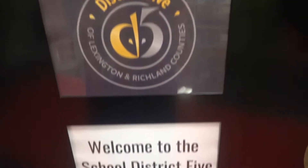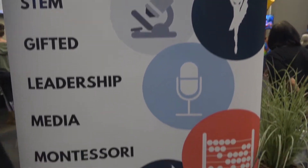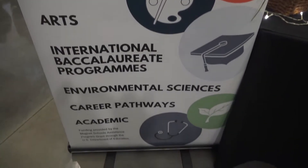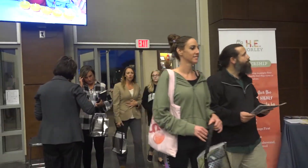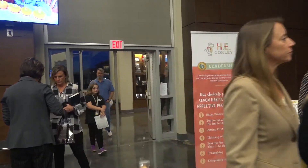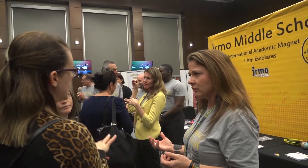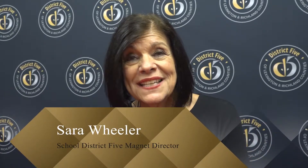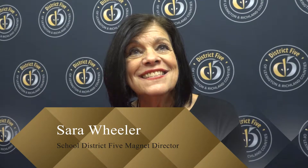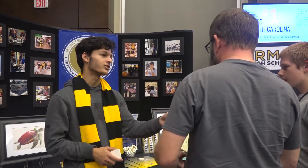We have 14 magnet programs located at 11 different sites on our campus in District 5. When they walk through the door, they're given a map of the way all of our magnet schools are laid out so that they can go and visit all of our elementary, our middle, and our high school magnets. They can talk with administrators, they can talk with students, they can talk with folks from the school, other parents, to learn everything they need to know about that program at that school.